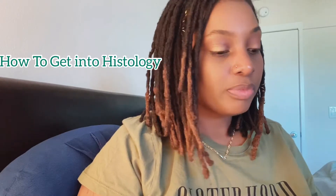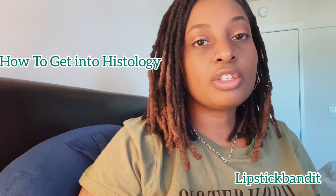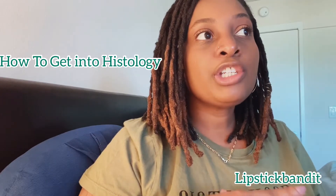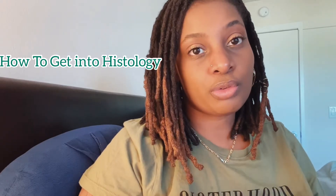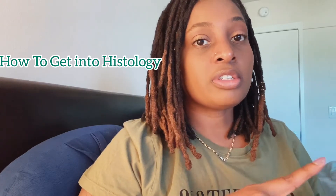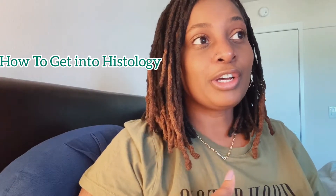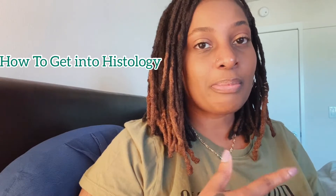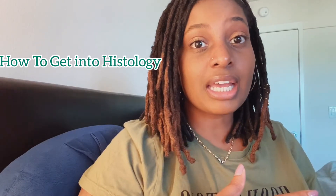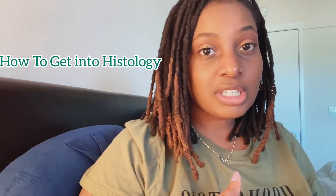This video is my how-to guide on becoming a histo tech. If you are truly looking into getting into the field of histology, make sure this is something that you want to do. A lot of people do histology for different reasons — whether it's the money, their passion, or something they just fell into. My first suggestion is to decide if becoming a histo tech is right for you.